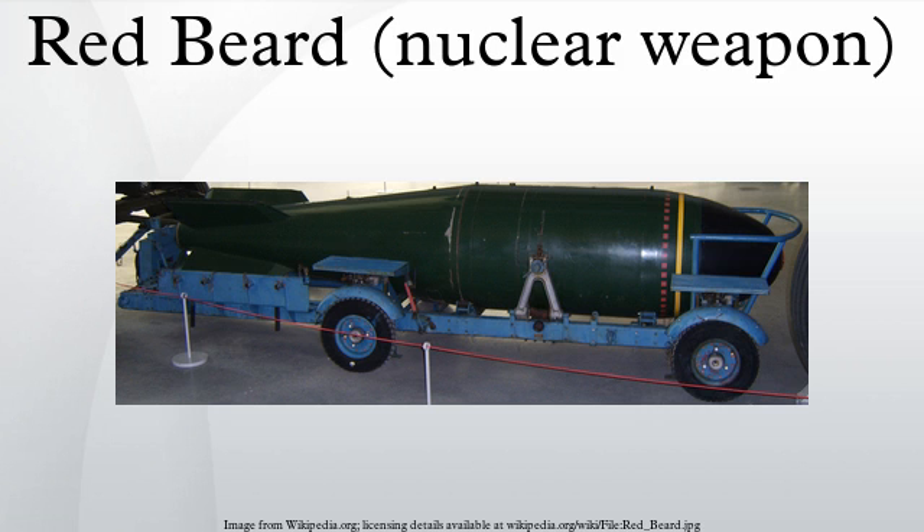RAF stocks of Red Beard for the Canberra and V-Bomber forces totaled 110. Of these, 48 were stockpiled in Cyprus to meet the UK's commitments to CENTO, 48 were stockpiled in Singapore to meet commitments to SEATO, and the remainder were located in the UK. Royal Navy stocks are believed, from archived declassified documents, to total 35 weapons to be shared between five aircraft carriers and shore-based supply and overhaul infrastructure. The carriers were thought to each have an air-conditioned storage capacity for five Red Beard weapons.